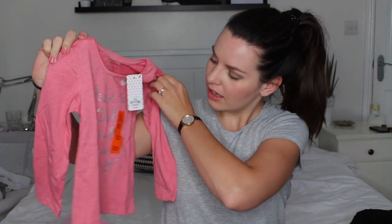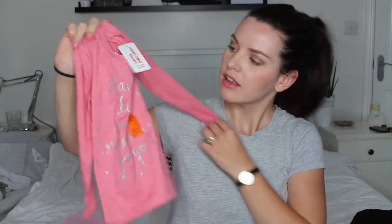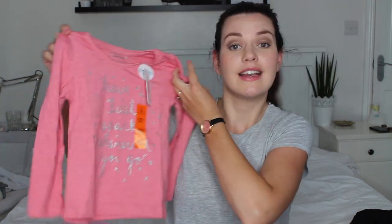Everything is getting covered in glitter from the wings! The next item is another preschool top with long sleeves — it says 'leave a little sparkle wherever you go.' That was also size three to four and £1.80.